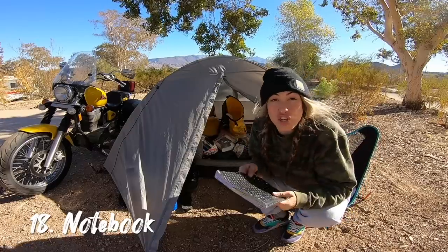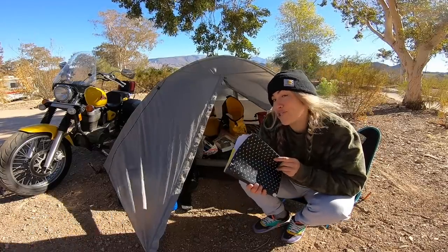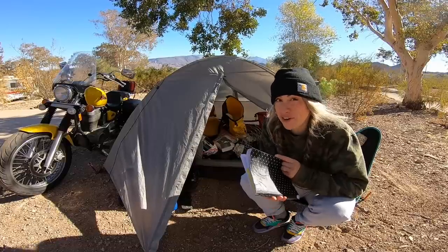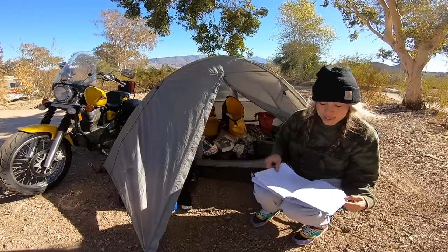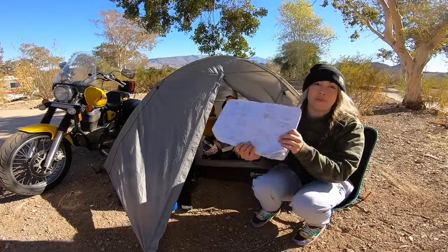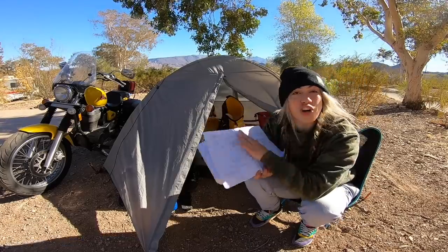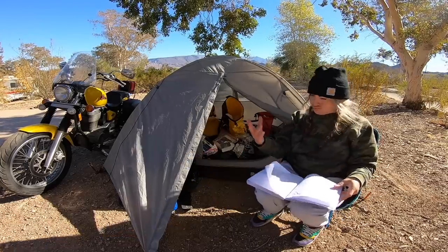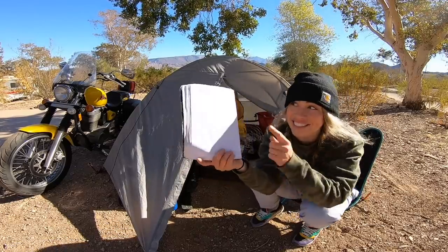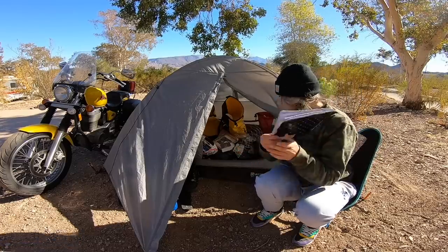Next up is a notebook. You might use it to journal, but for me — traveling across every state in America — I used it to organize recommendations from people I met. I ended up doing a page per state, noting where to visit, who to speak to, what to eat, and where I slept each night. Colorado had so much to see and do; Mississippi had almost nothing listed, though I found some cool stuff there.